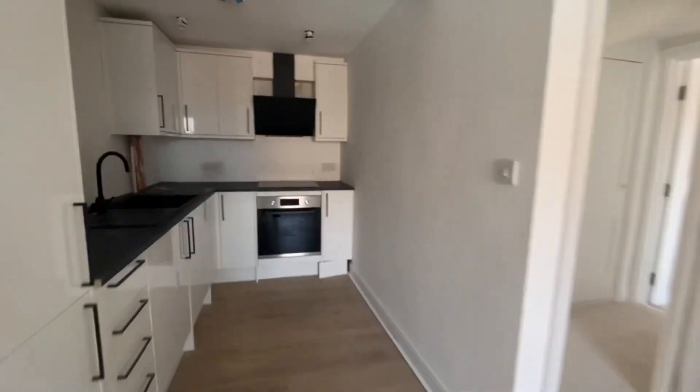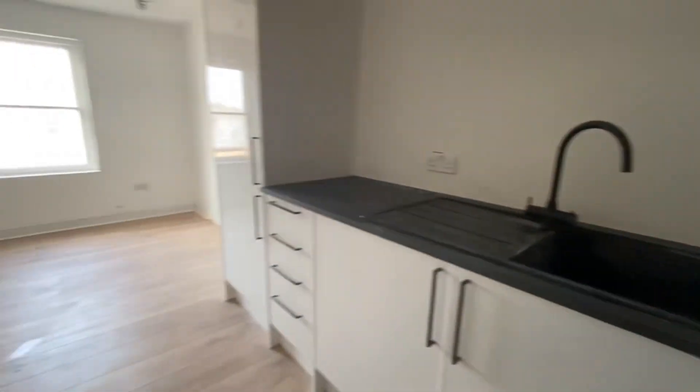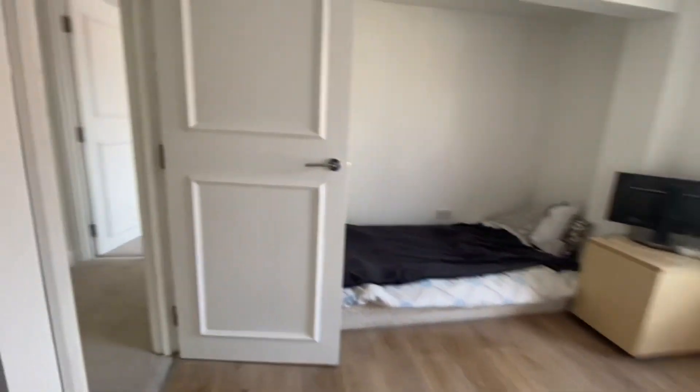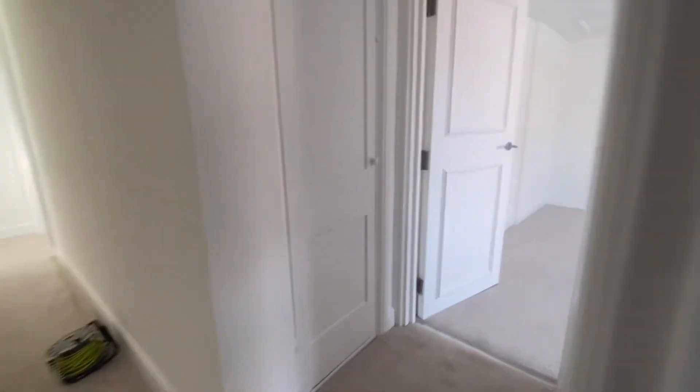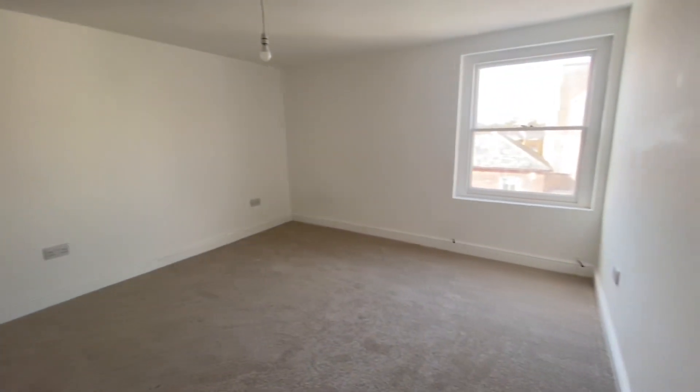We've got a lovely modern kitchen here with an integrated cooker and hob — a really bright and airy room. As we head on into the bedroom, this is a great size double bedroom.